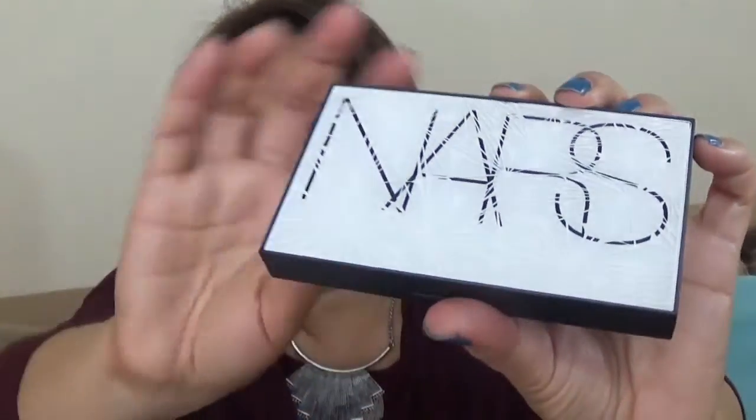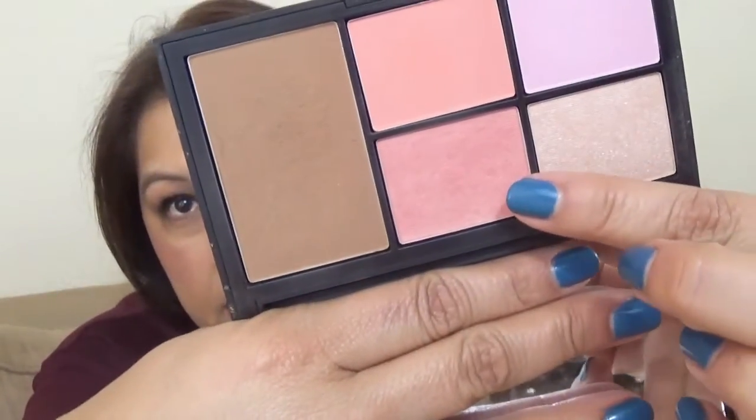My next favorite was a NARS blush — NARS in Deep Throat. I discovered it through the Virtual Domination Blush Palette that they came out with. The blush I was addicted to is called Deep Throat. It's a little bit shimmery, kind of a light pinky peachy. It's not a matte finish — it's kind of like a satin finish. It does have a little bit of a sheen, but it's not shimmery. It's very pretty. I was obsessed with this blush last year, and then I forgot about it and moved on.